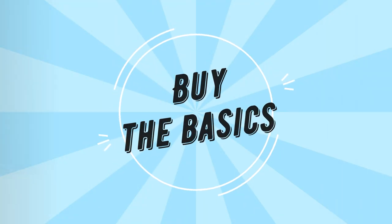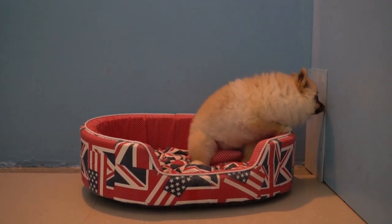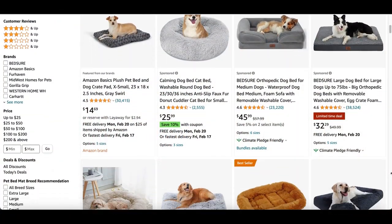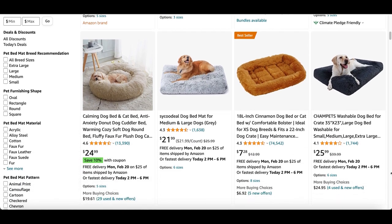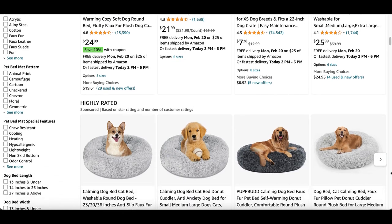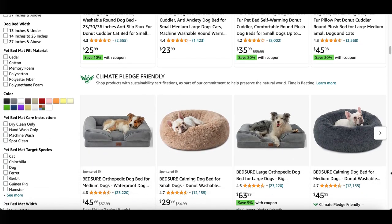Buy the basics — let's dive into each item on the checklist. Dog bed: your pup will love having a comfortable place to call their own. I recommend finding a dog bed that is big enough for your pup to grow into. Support is also a huge factor, so make sure you find a bed with memory foam or other sturdy support. Get a dog bed that has a removable cover — you'll want to wash the bed at least every couple of weeks.